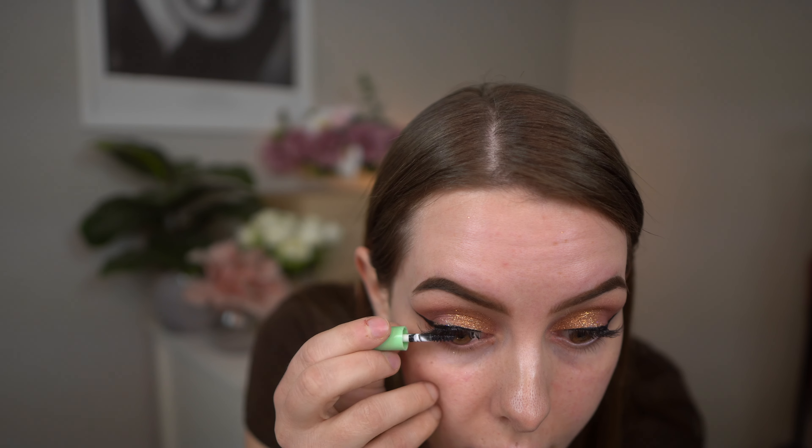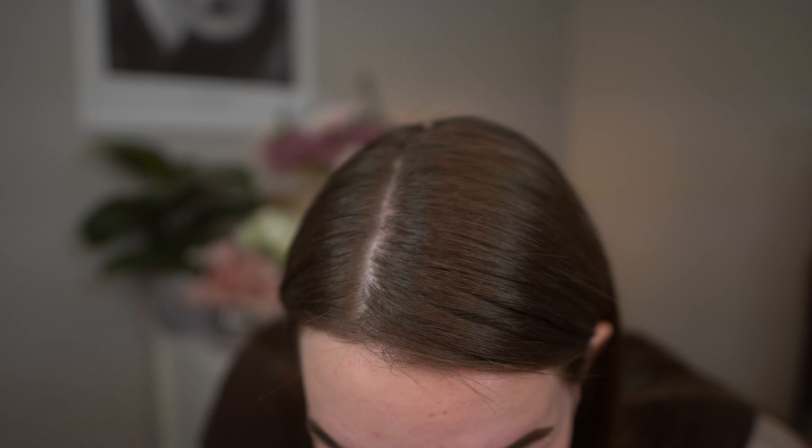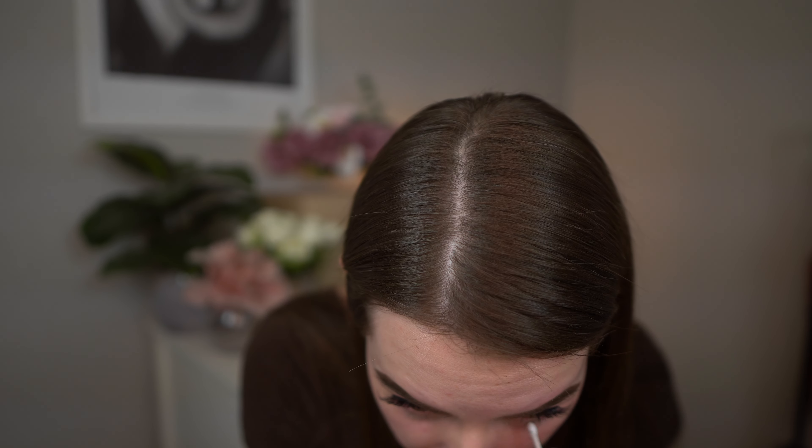So let's just throw on some lashes and then we'll do the complexion. I'm using this mascara — it wasn't really the best I've used, to be honest. Now I got it in my eye. I need to hurry.